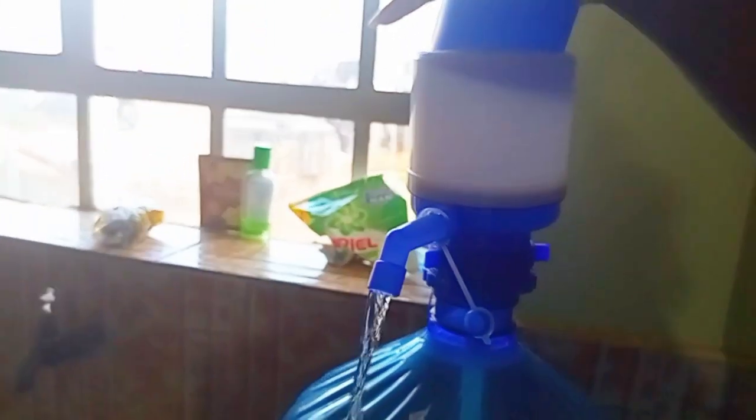Here is my tray and my sufuriyas — I have three sufuriyas and one pan. Up here in the drawers I don't have a lot of things: just cooking oil, rice, unga, vegetables, extra unga. And this is my dispenser — that's basically the whole house.